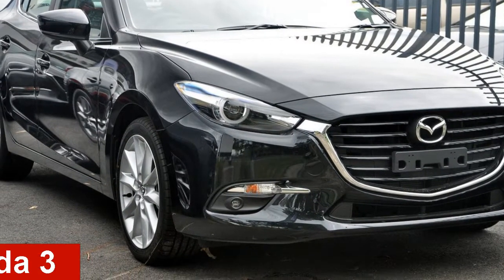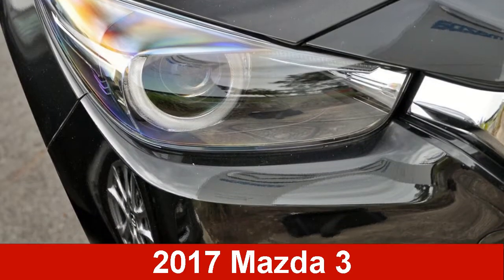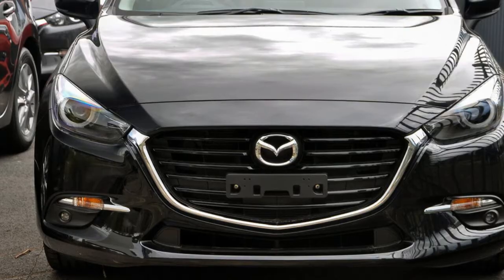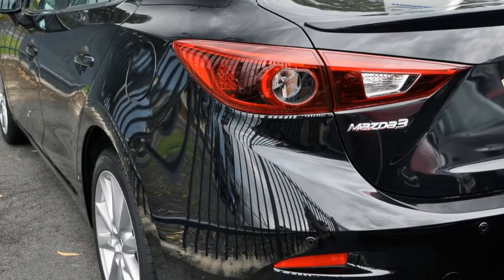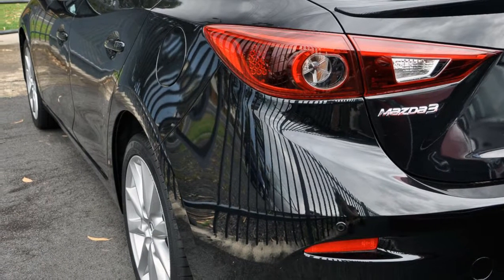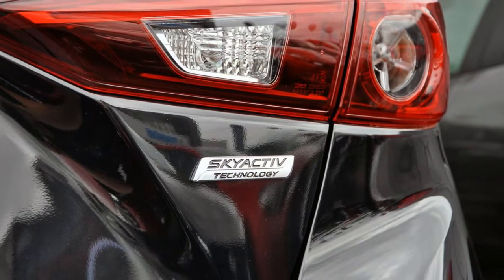Looking for a Mazda 3? This 3 has a reliable 2.5-litre engine and a smooth shifting automatic transmission. The attractive black exterior is complemented by its stylish interior.